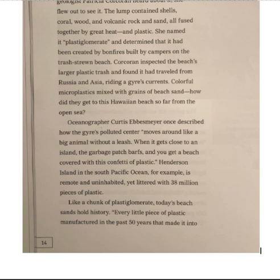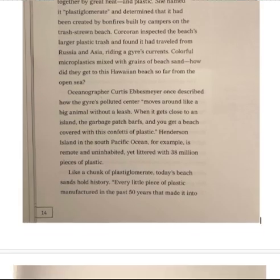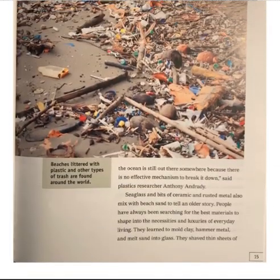Like a chunk of Plastiglomerate, today's beach sand holds history. "Every little piece of plastic manufactured in the past 50 years that made it into the ocean is still out there somewhere, because there is no effective mechanism to break it down," said plastics researcher Anthony Andrade. Seaglass and bits of ceramic and rusted metal also mixed with beach sand to tell an older story.